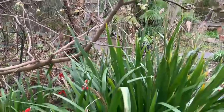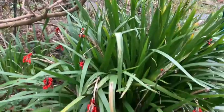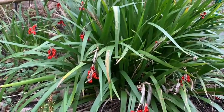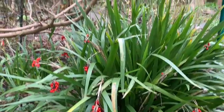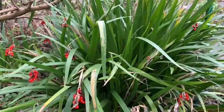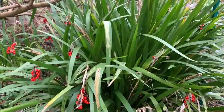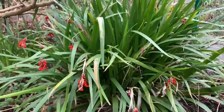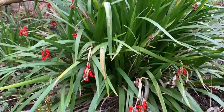Growing underneath the wintersweet is one of our favourite plants in this garden: the British native iris, Iris foetidissima. It has subtle flowers in summer — sort of muted purples and yellows with very beautiful markings — but not showstoppers, so you need to seek them out, and it's worth doing that.